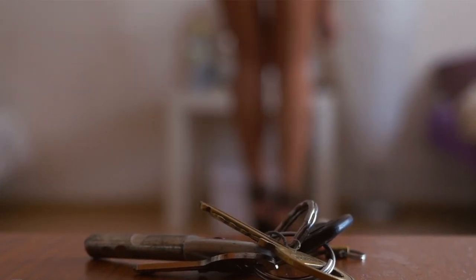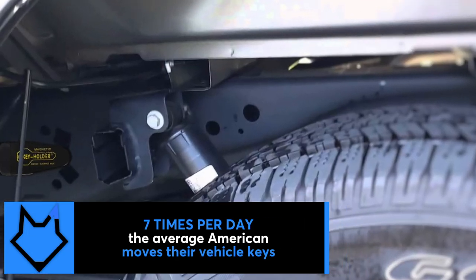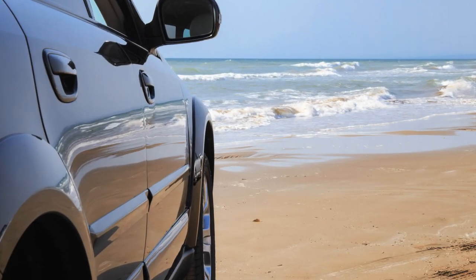We know how valuable our vehicle keys are, yet we've all put them in unlocked hide-a-key cases, magnetic lockboxes, gas cap holders, even above the visor and under the floor mat. We sometimes don't safeguard them in the way that we should.